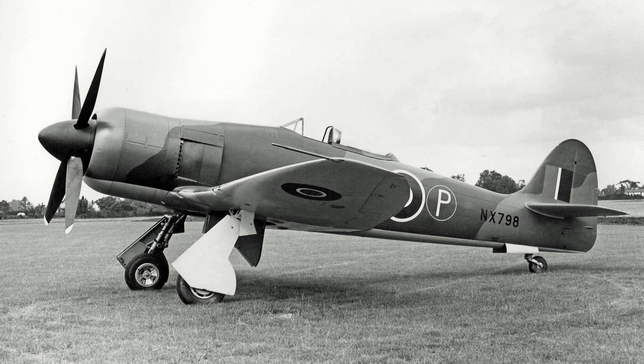However, despite the Saber's performance, the Bristol Centaurus would be selected, for much of the same reason as why the earlier Tempest Mark II was built. The Napier Saber was simply too prone to mechanical failure, and despite several years in development, the Saber still had a number of teething issues it was still trying to get through. Officially built with the Bristol Centaurus Mark XVIII, the newly christened Hawker Fury would be put into final design prep, in lieu of pre-production.